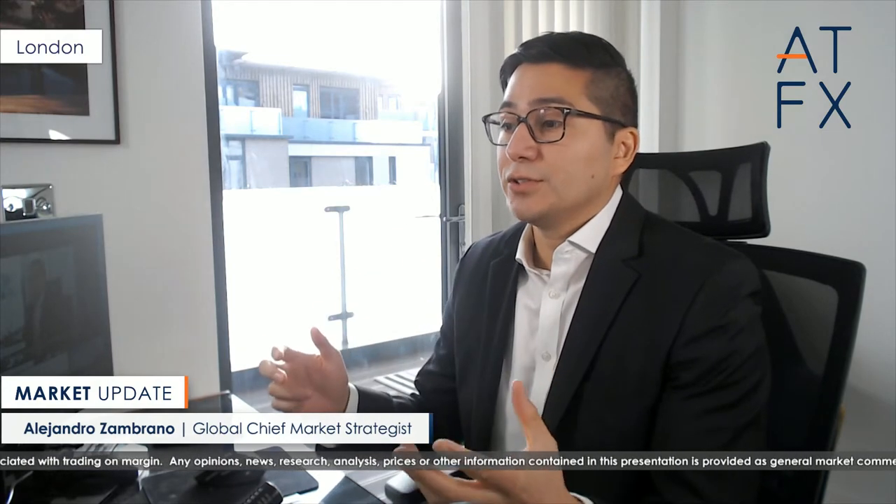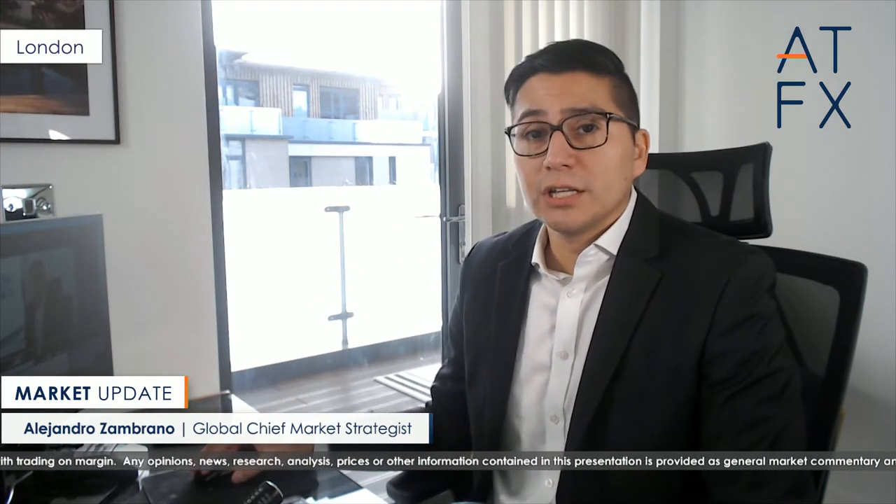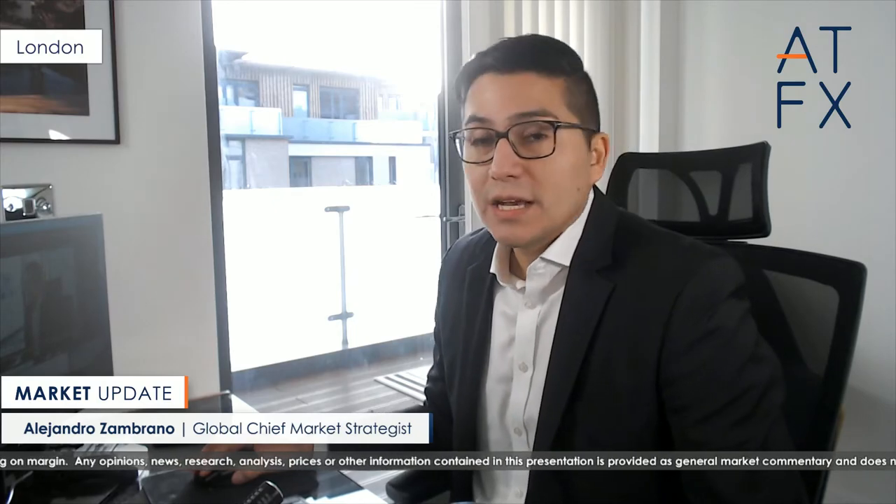Is it time to buy it right here at these levels? No, I don't think so. Let's talk a little bit about that, and let's also talk a bit about the GBP versus the USD.